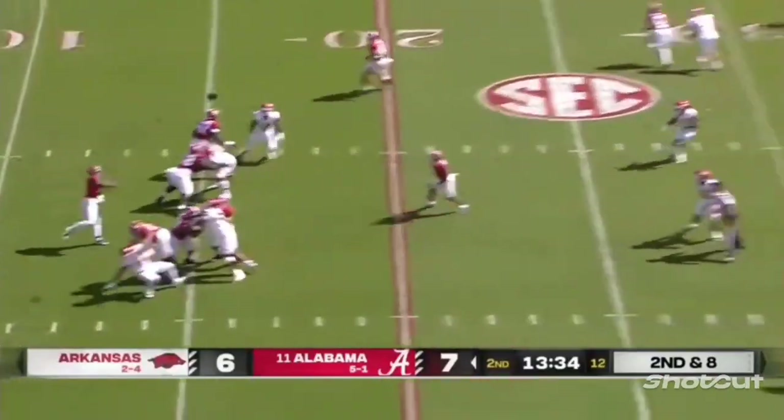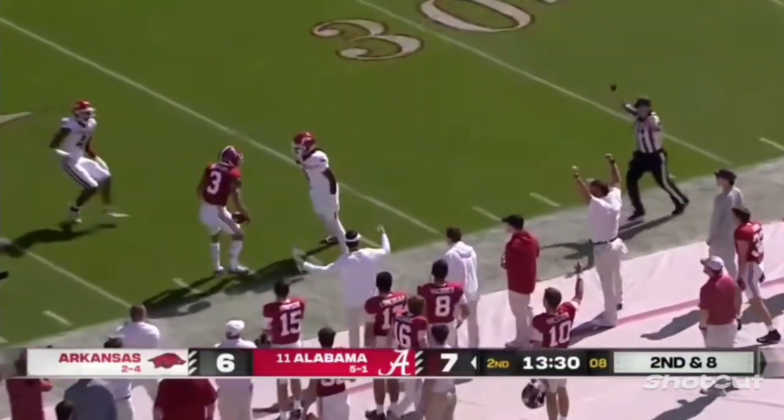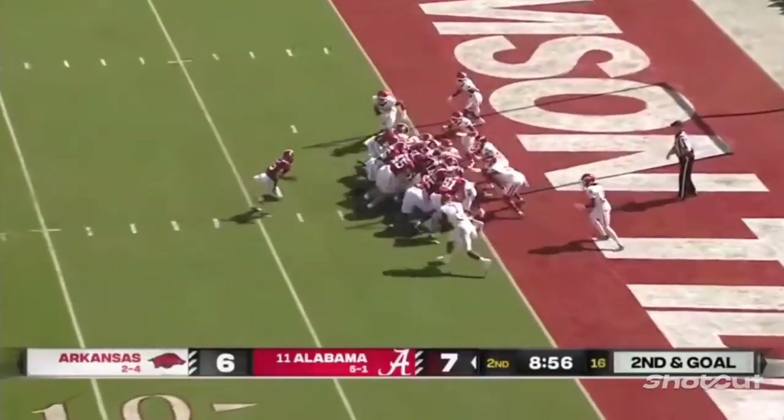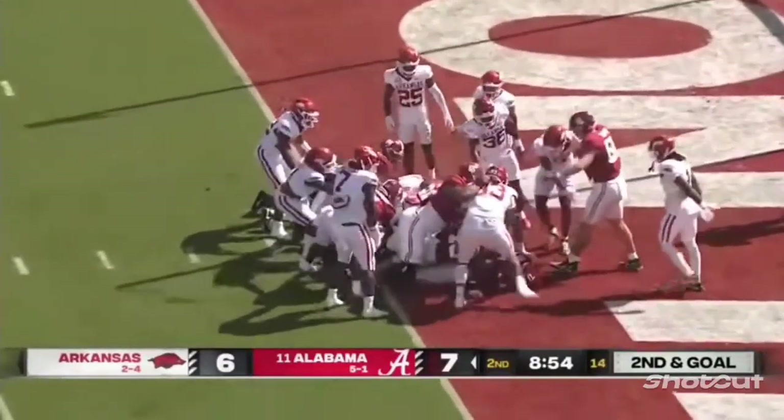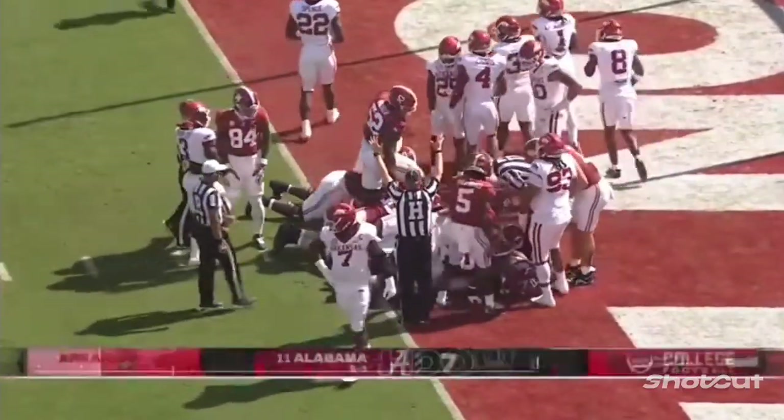Almost all league games. Here's Milrow going deep again for Burton — and Burton adjusts to make the catch. Pushed from behind by the tight end, and a touchdown for Alabama.